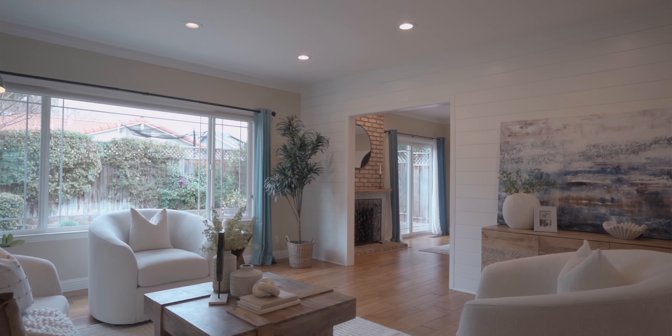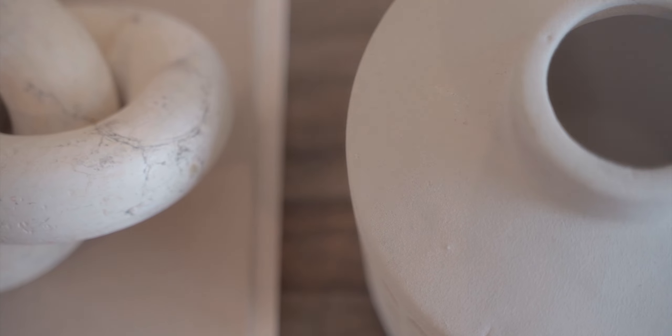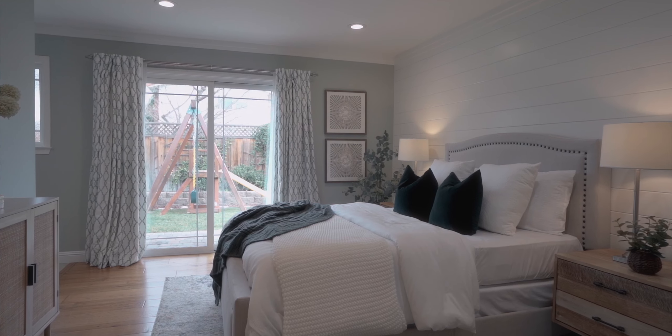One of the big knocks on homes of this age is that they don't have enough light. In this case, there's recessed lighting throughout the whole entire house, all of which is on dimmer switches — it gives you that brand new home type of feel, even though it's not a brand new home. It feels even bigger than it is. You have living space on one side and all the bedrooms on the other, which gives you that sense of privacy.